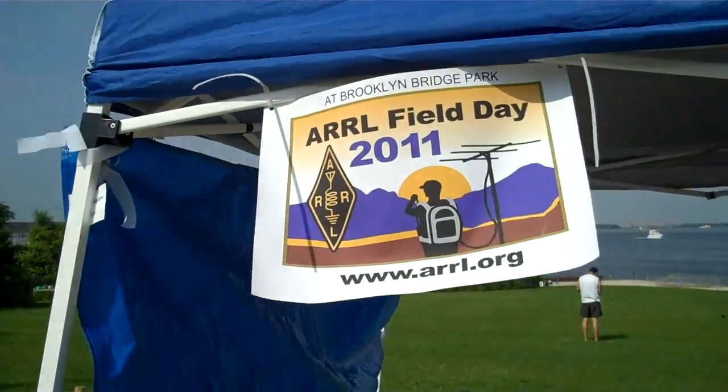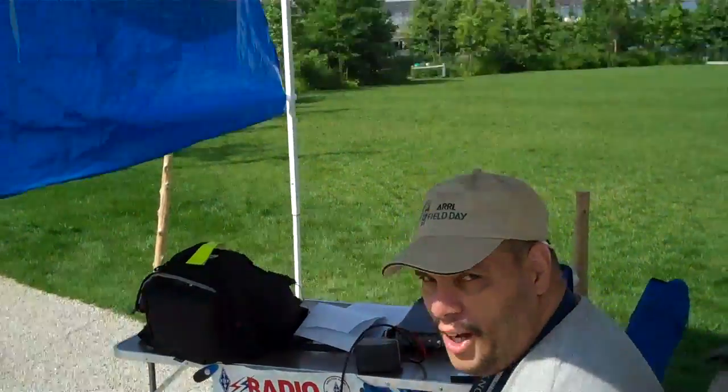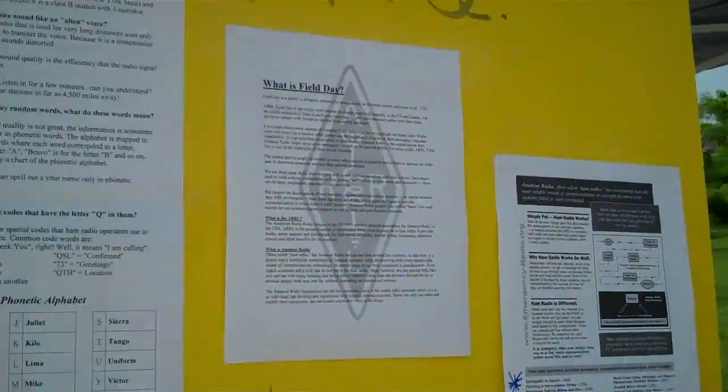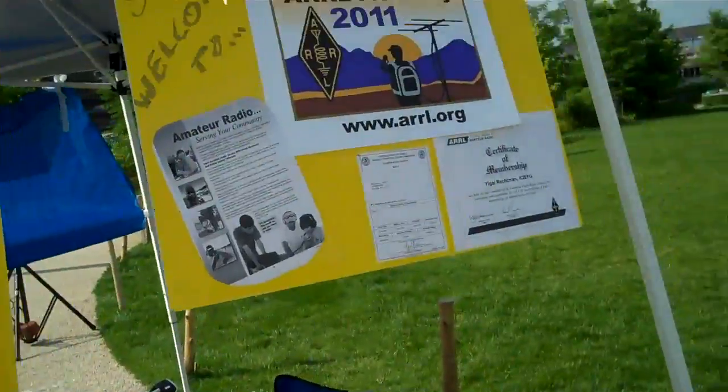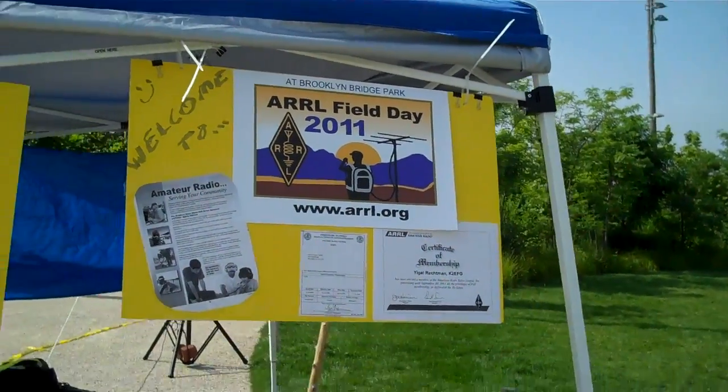Here is the Field Day sign. Here is Jojo, KC2QQ. And here is my FAQ for the discerning public. So far it has been light attendance, but hopefully towards noon there will be others.